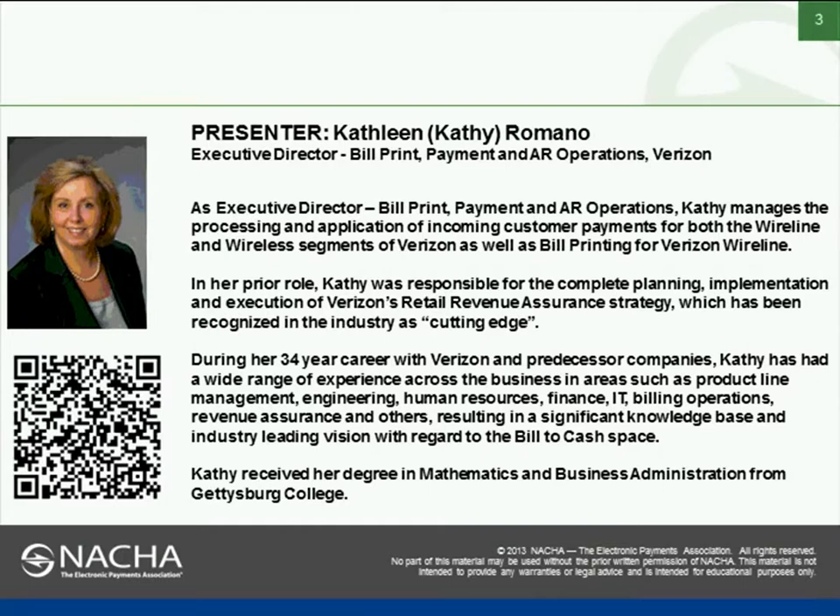As Executive Director of Bill, Print, Payment and AR Operations, Kathy manages the processing and application of incoming customer payments for both the wireline and wireless segments of Verizon, as well as bill printing for Verizon Wireline. In her prior role, Kathy was responsible for the complete planning, implementation and execution of Verizon's Retail Revenue Assurance Strategy, which has been recognized in the industry as cutting edge.